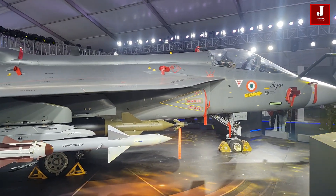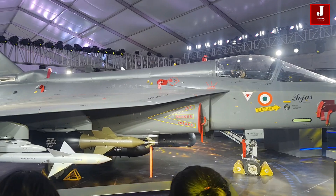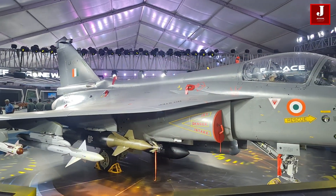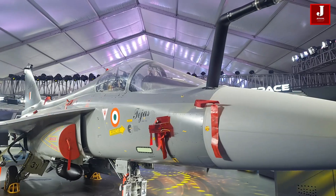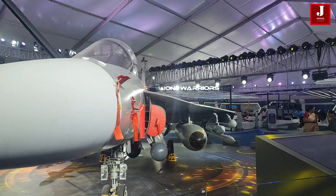The Tejas Mk-1, usually referred to as the HAL Tejas, is a light combat aircraft created for the Indian Air Force. It is a single-seat, single-engine, multirole fighter aircraft. It features a larger cockpit canopy, enhancing the pilot's outside visibility and facilitating better movement of their helmet.